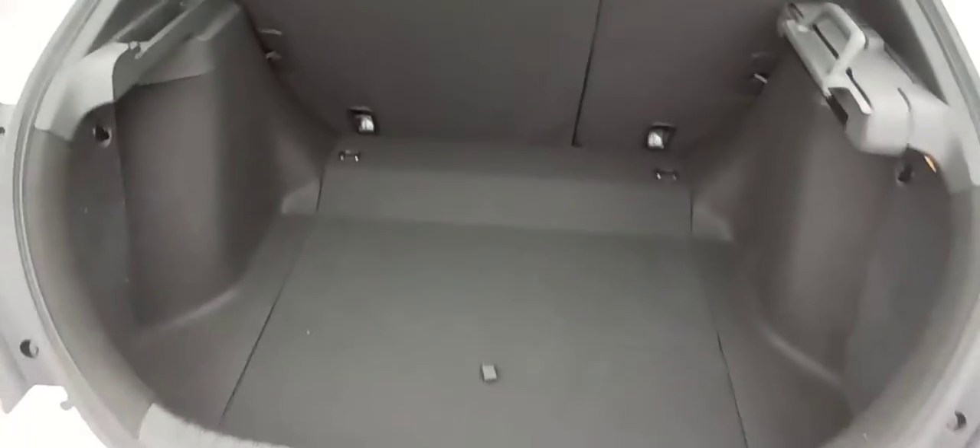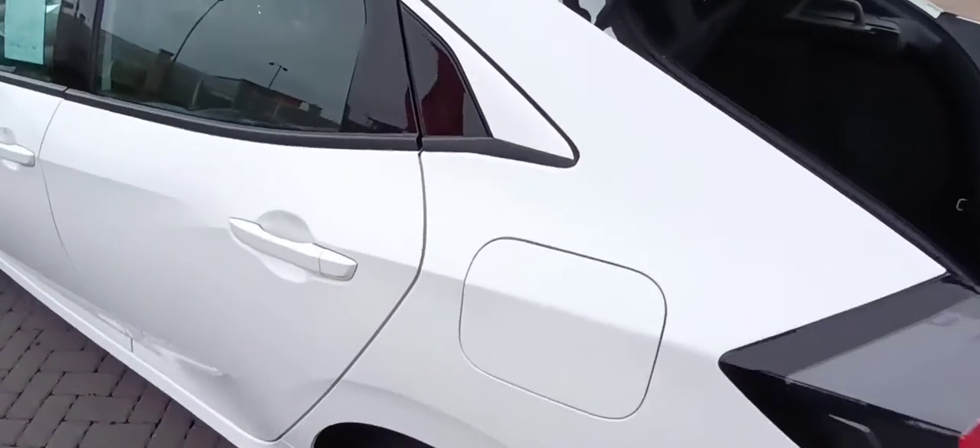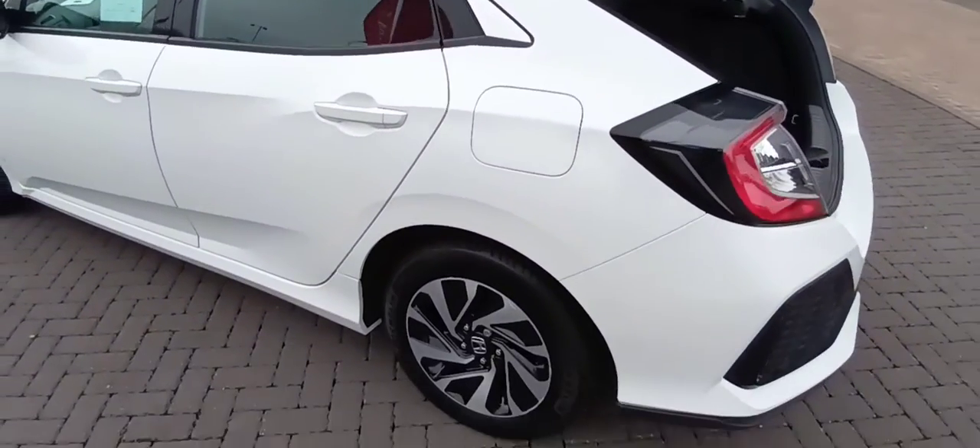Plenty of boot space, and obviously you can fold the seats down if you need to. This just comes out and slides in there, stores away nicely. There's also room under the floor to put whatever you need. The seats do fold down on the passenger side as well.